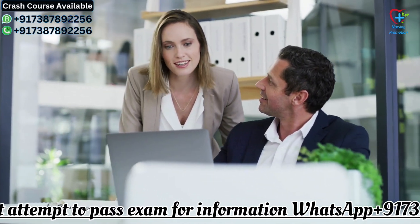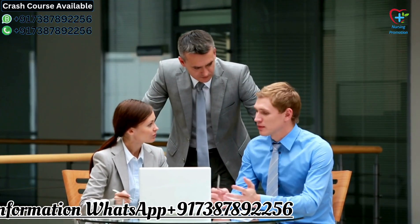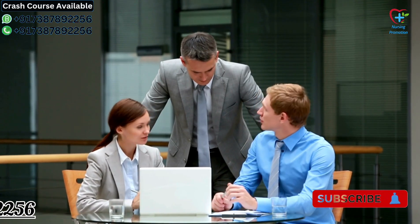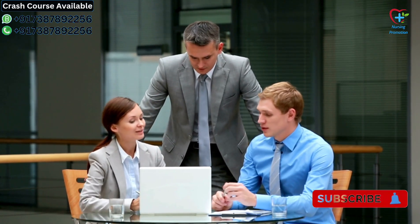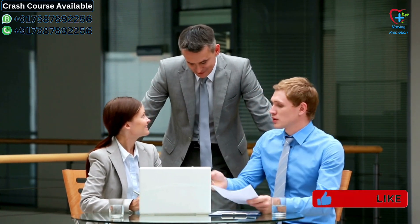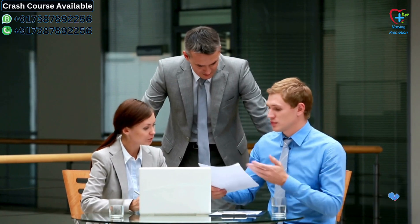In conclusion, the SCFHS Prometric exam for the technician or assistant rank is an important milestone for individuals pursuing careers in the healthcare sector in Saudi Arabia. By staying updated with the latest changes, utilizing official study materials, and adopting effective study strategies, you can increase your chances of success.